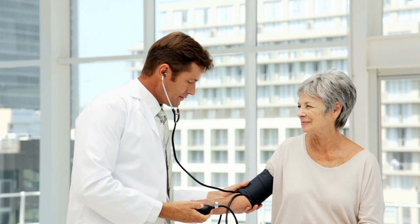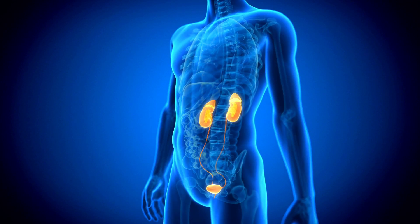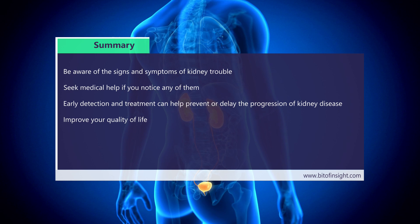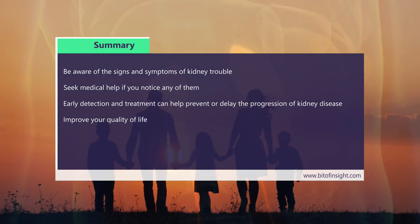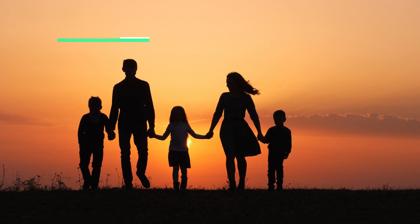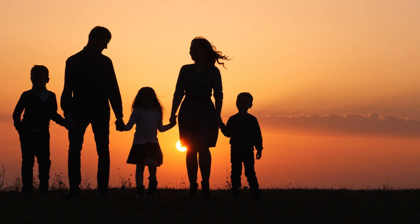Conclusion. Your kidneys are essential organs that keep your body healthy and balanced. However, they can get damaged or diseased by various factors and lose their function over time, leading to serious health problems such as chronic kidney disease or acute kidney failure. Therefore, it is important to be aware of the signs and symptoms of kidney trouble and seek medical help if you notice any of them. Early detection and treatment can help prevent or delay the progression of kidney disease and improve your quality of life. Remember to take good care of your kidneys by following a healthy lifestyle, managing your blood pressure and blood sugar, and avoiding smoking and alcohol. Your kidneys will thank you for it.